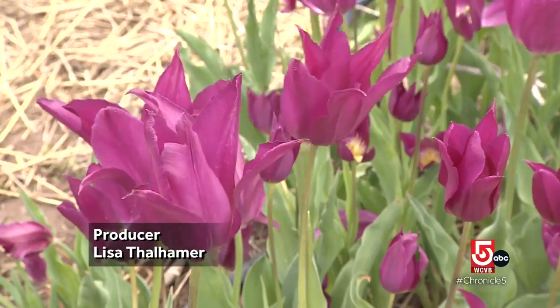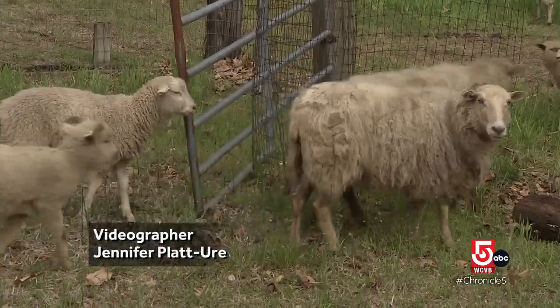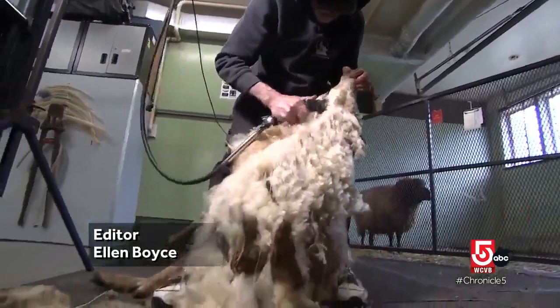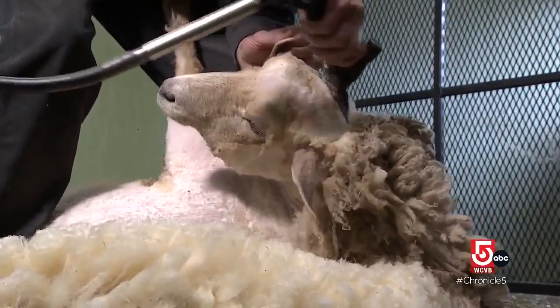Spring. Flowers are blooming, buds are appearing on trees, and for local sheep it's time for a haircut. As one farmer puts it: if you didn't cut your hair and comb it and do everything, what would you have? A mess.